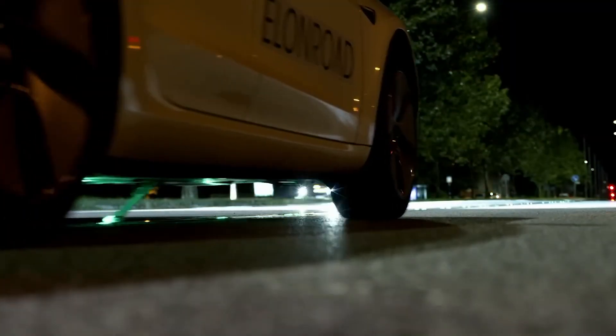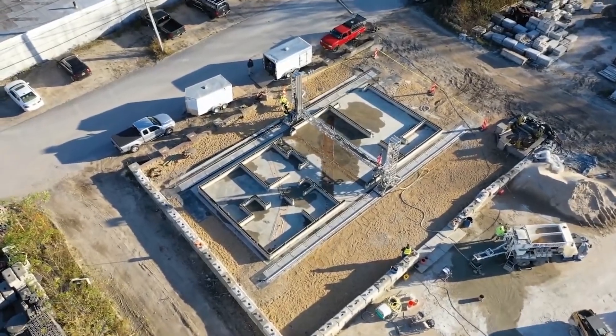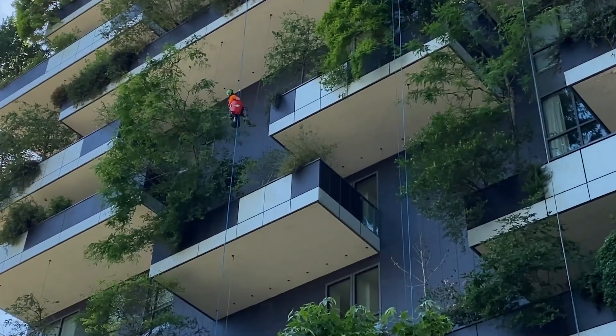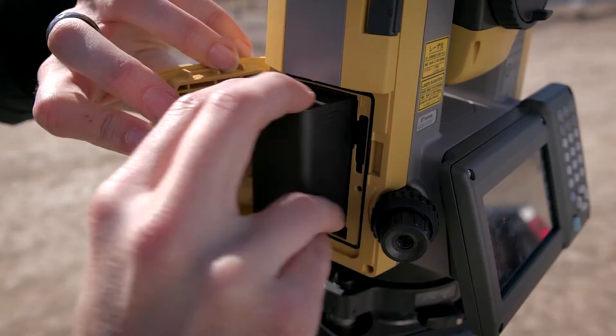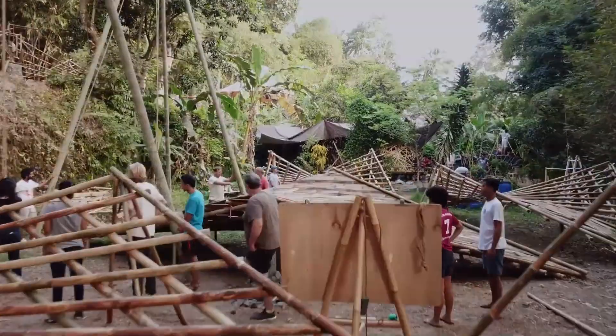It's obvious that technology is transforming every part of our lives these days. One industry seeing big changes from new tech is construction. So what can we look forward to in the world of building? Check out these cutting-edge construction technologies that give us a peek into the future.